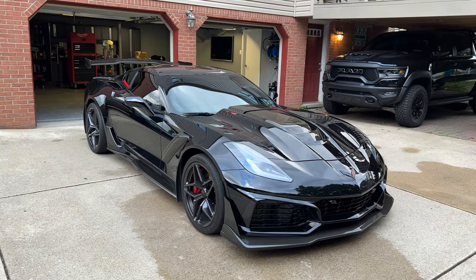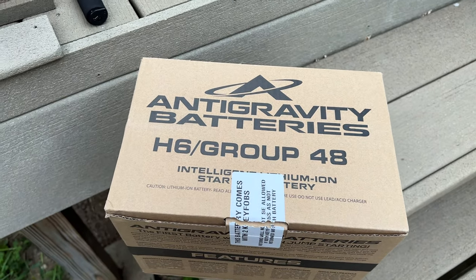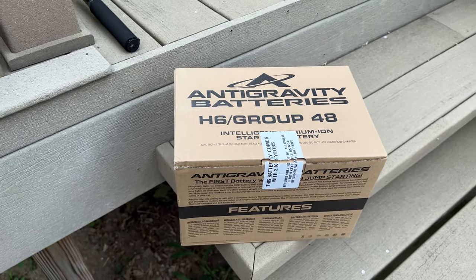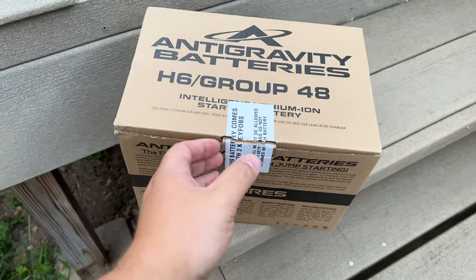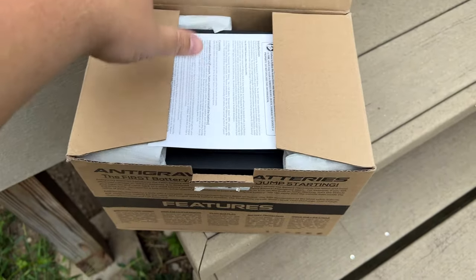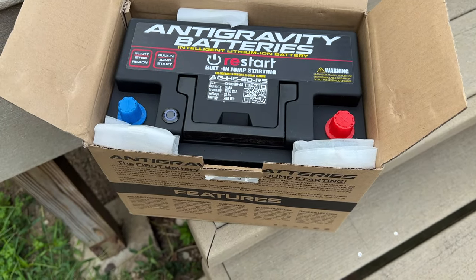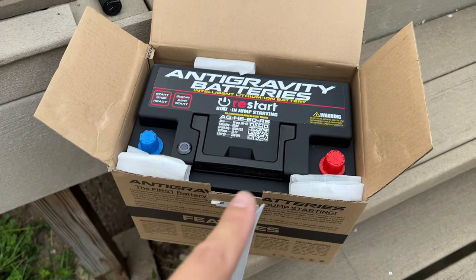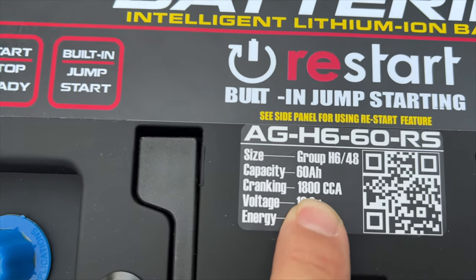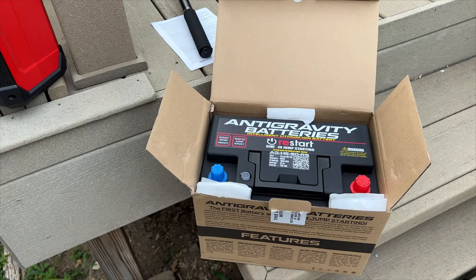A company reached out to me — you've probably heard of them — they are called Anti-Gravity Batteries. For a C7 Corvette, you want the H6 Group 48, which is the one with the highest cold cranking amps. The battery comes packaged with two key fobs, and there's a reason for that which we'll talk about. Capacity is 60 amp hours, cold cranking amps 1800 — that's impressive.